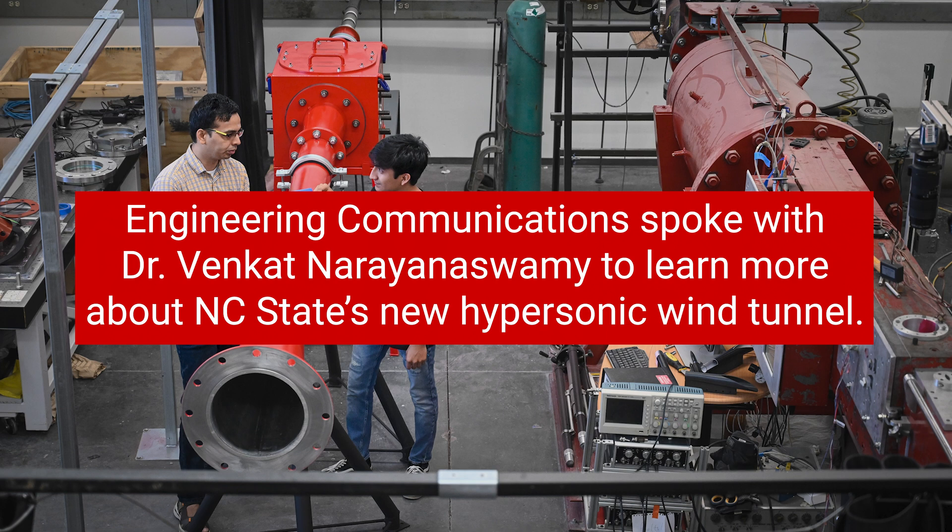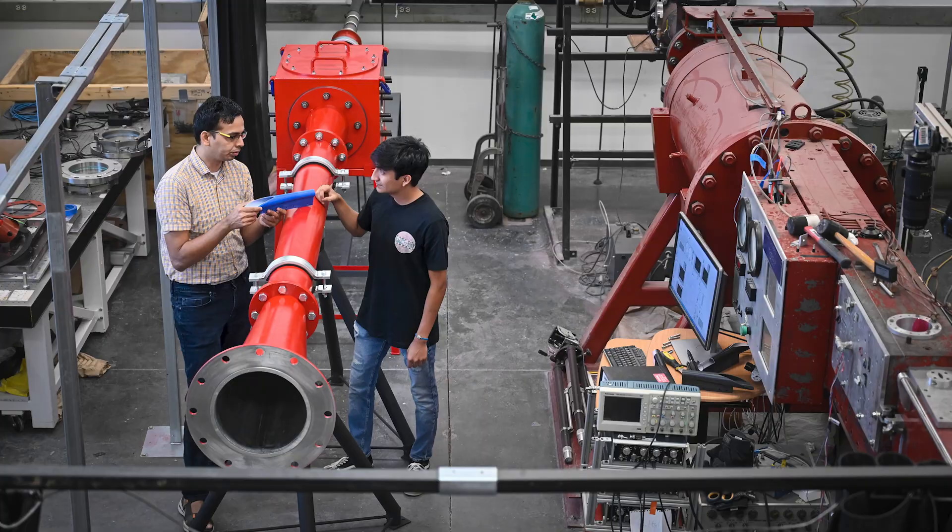Engineering Communications spoke with Dr. Venkat Nayonaswamy to learn more about NC State's new hypersonic wind tunnel. My name is Professor Venkat Nayonaswamy. I've been a professor at NC State since 2012, and my expertise is in high-speed aerodynamics, aerothermodynamics, and high-speed propulsion, and I teach the courses that are relevant to these domains.